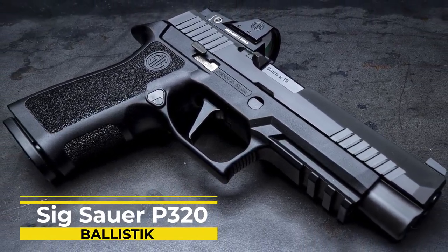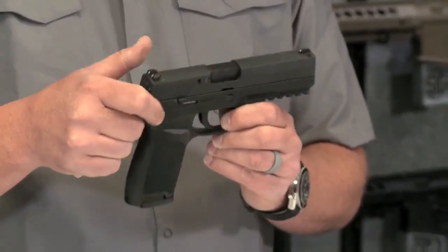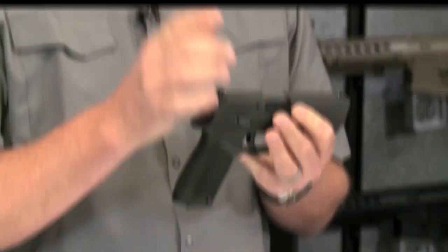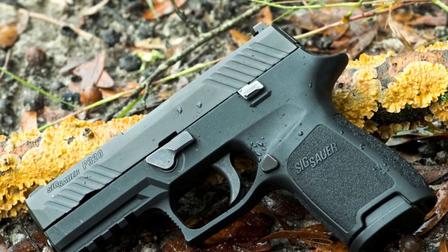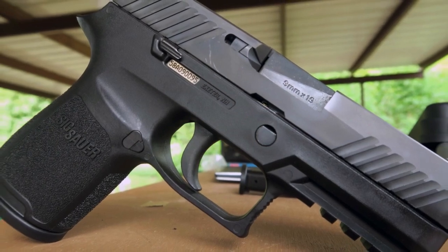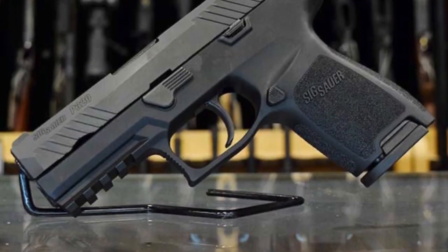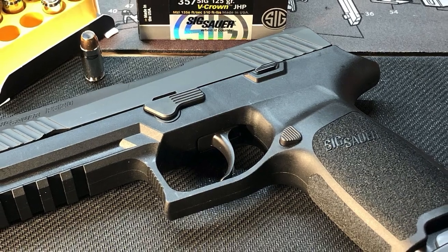Number 1: SIG Sauer P320. Last but certainly not least, the number one gun on our list is the SIG Sauer P320. This gun is a great option for concealed carry because it is small and lightweight, yet still packs a punch with its 12+1 round capacity. SIG Sauer's P320 subcompact fires with precision — its slide is serrated to provide a non-slip grip, and the gun comes with two mag floor plates for increased capacity. It also features a polymer frame with a textured grip that helps you keep a firm hold on the weapon even when your hands are sweaty. The P320 has a smooth trigger pull and a clean break, making it easy to shoot accurately. And at just $400, this gun is a great value for your money.